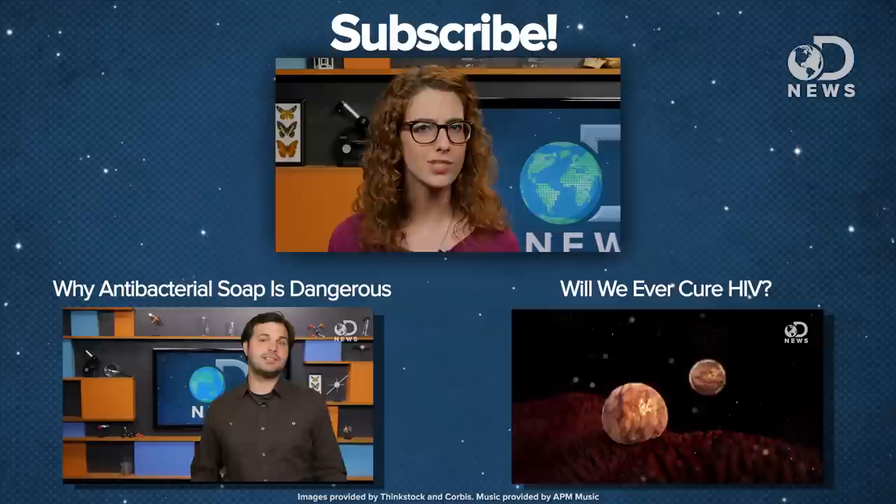So are you scared of superbugs? Let us know in the comments below. Don't forget to hit that like and subscribe button, and keep coming back here for new episodes every day of the week.